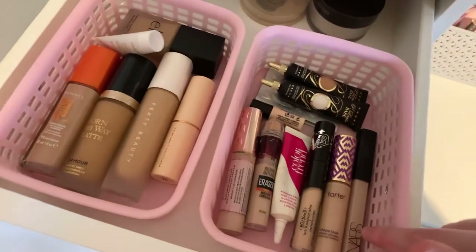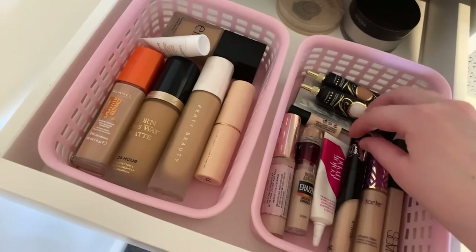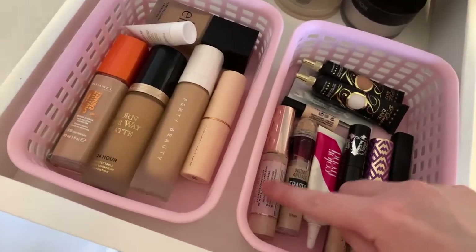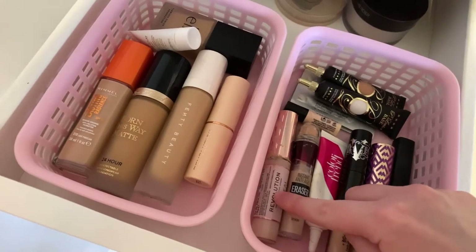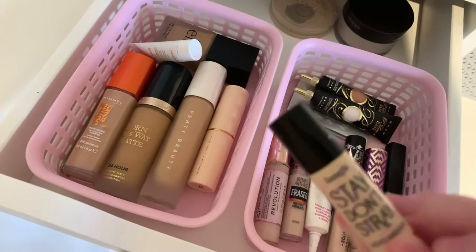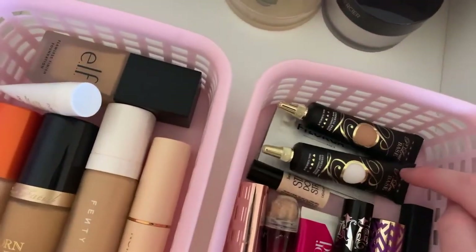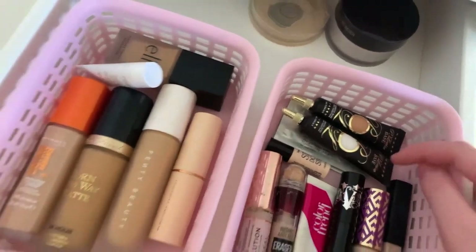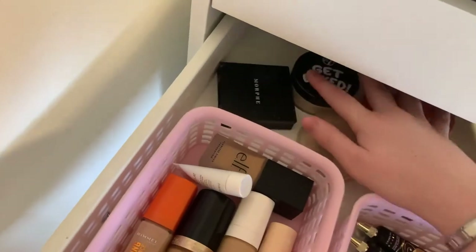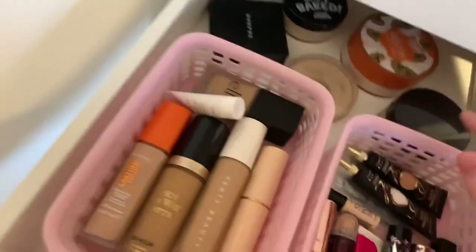For concealers I have the NARS concealer, the Tarte Shape Tape, this Catrice one, an Avon one, a Maybelline Eraser, and then a Revolution concealer. I also have a Benefit Stay Don't Stray and then two of these P Louise base coats. In the back I have all my setting powders.